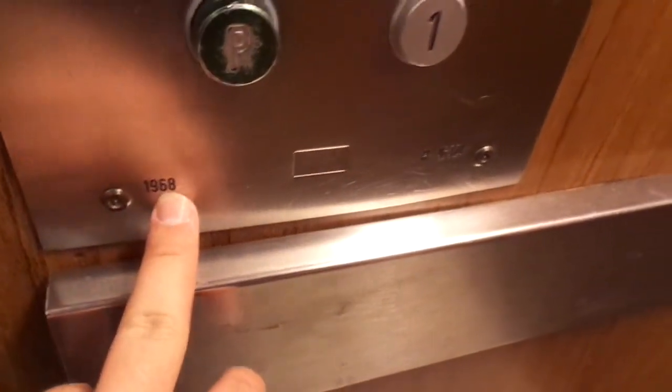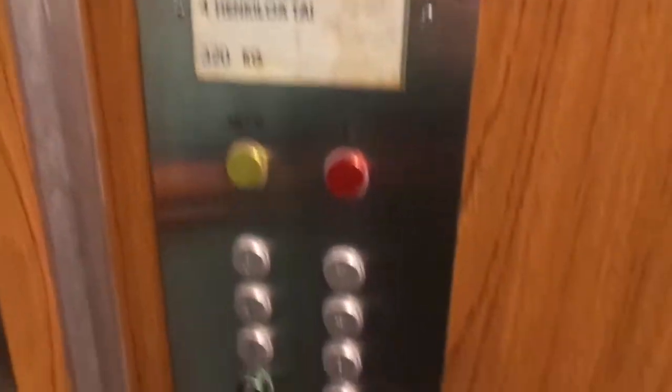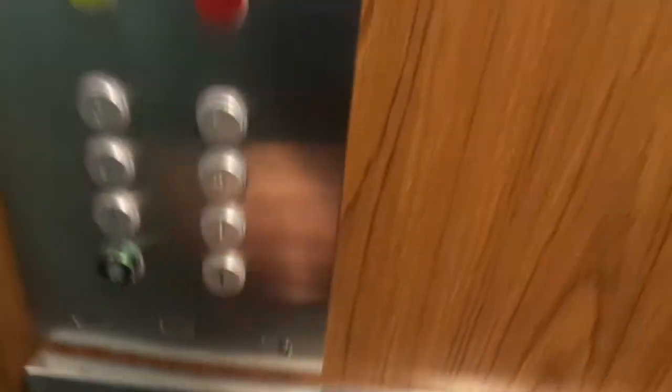We'll see. It was built in 1968 actually, and then it got upgraded probably in the early 1980s with these buttons. It probably used to have a pop-out before. The serial number is H16324.